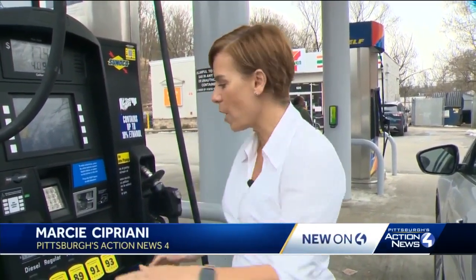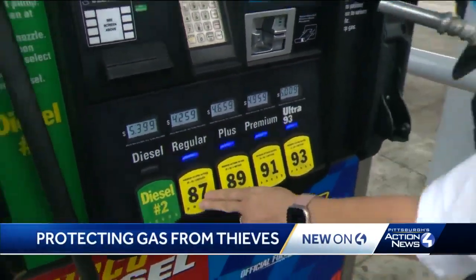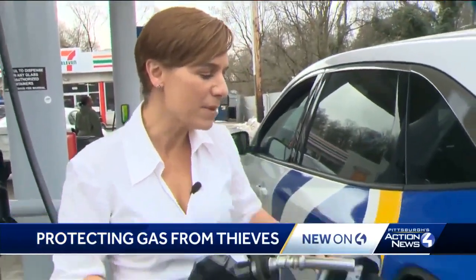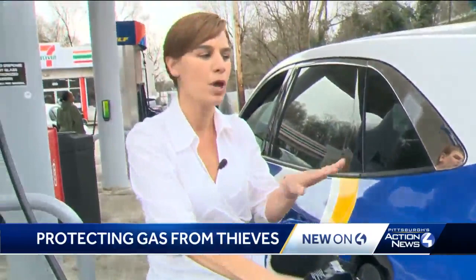We have seen it across the country — people are getting desperate. Gas prices on average are $1.50 more per gallon, so for a 15-gallon tank, that means you're spending about $22 more each time you're at the pump. Some people are now stealing gas, not from gas stations, but from vehicles. So we went to an expert to see what you can do to protect yours.